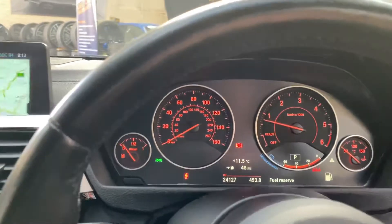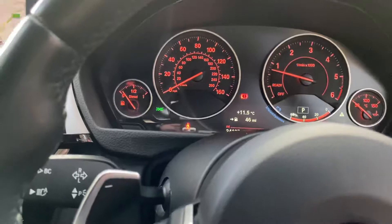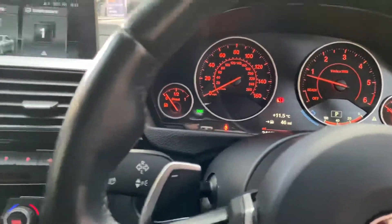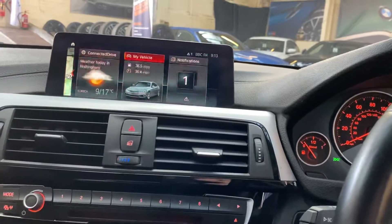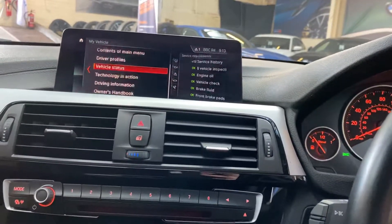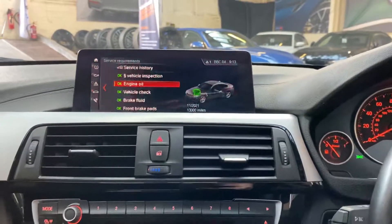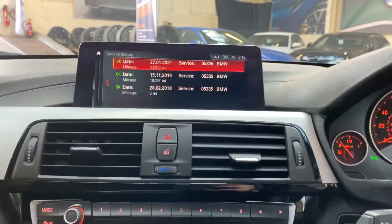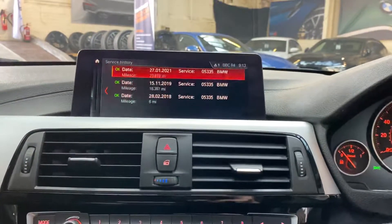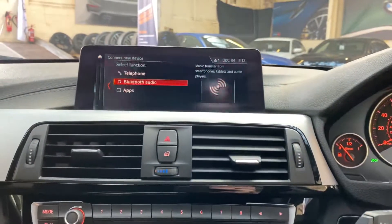Being a low mileage car, it's covered 24,000 miles. If we go through and show you some more features including the ConnectDrive Plus, we've got all your online search, news and weather. Backing away into the main menu, we'll show you the vehicle service requirements — it's not due a service for 13,000 miles. The service history shows it's been extremely well cared for with extensive BMW servicing.